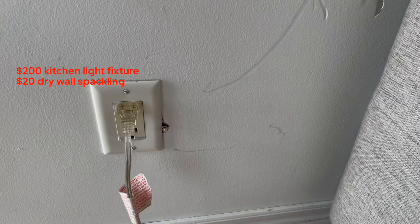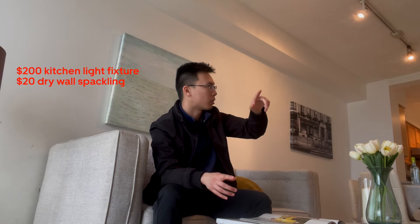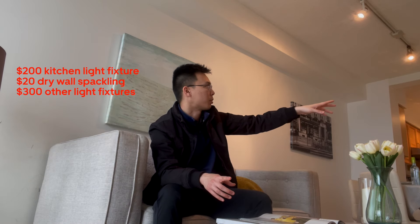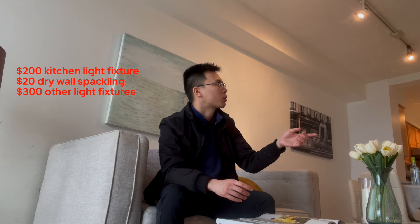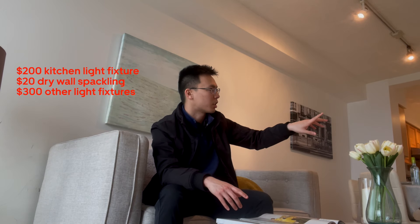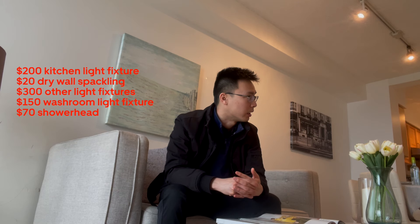There's some drywall that needs to be fixed — there are holes in a couple of spots. The light fixtures in the hallway, living room, and bathroom area probably also need to be replaced, maybe $100 each. I don't think all of them need to be replaced, but at least two of them, and at that point you might as well just do all of them. The bedroom is in really good shape. The washroom I'm a little bit concerned about — the light fixture there probably needs to be changed as well, maybe another $200. The bathroom shower head also needs to be replaced — probably $70 to $100.